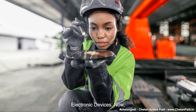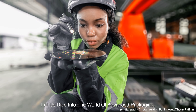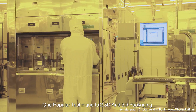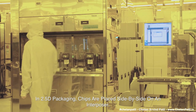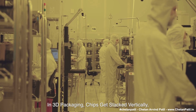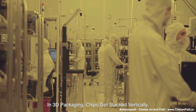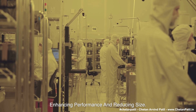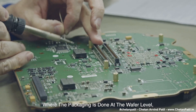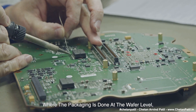Now let us dive into the world of advanced packaging. One popular technique is 2.5D and 3D packaging. In 2.5D packaging, chips are placed side by side on an interposer. In 3D packaging, chips get stacked vertically, enhancing performance and reducing size. Another technique is wafer-level packaging, where the packaging is done at the wafer level, making the process more efficient and cost effective.